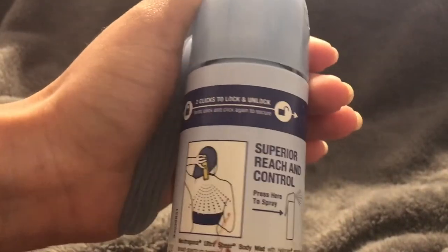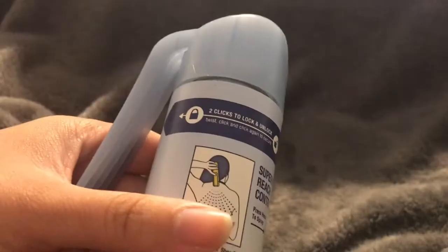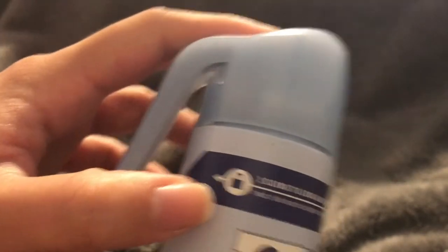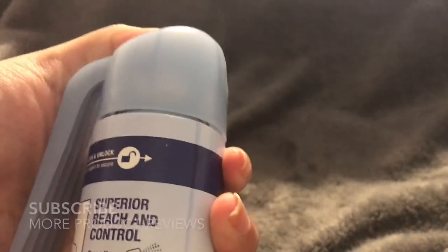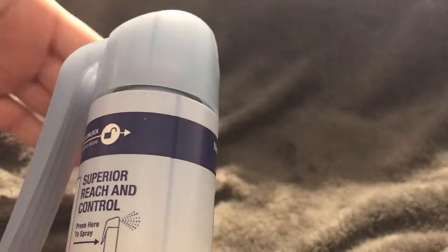The other thing I like about this is the click-lock - you can hear it click, it locks so you can't spray it. It's really nice to be able to throw it in a bag knowing the product is not going to spill or accidentally spray. Then you click it again and it comes right out.